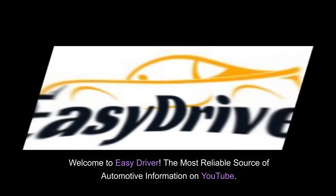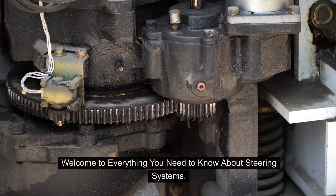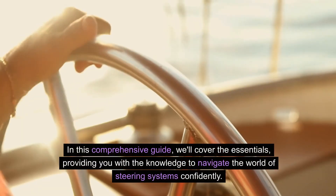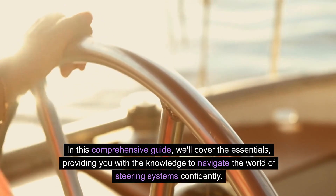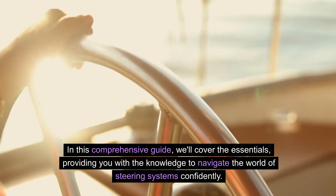Welcome to Easy Driver, the most reliable source of automotive information on YouTube. Welcome to Everything You Need to Know About Steering Systems. In this comprehensive guide, we'll cover the essentials, providing you with the knowledge to navigate the world of steering systems confidently.